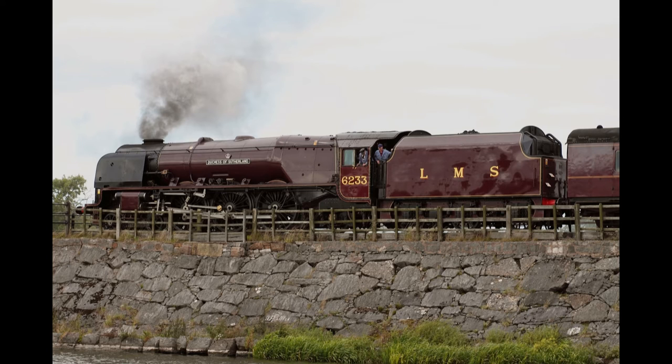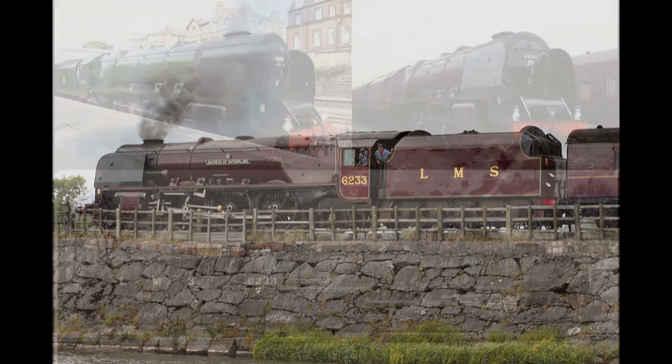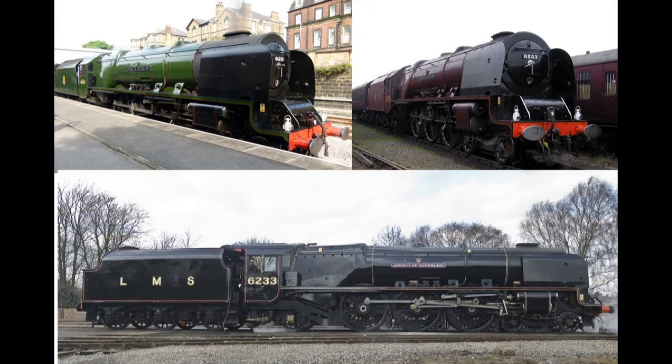The Coronation Class were the most powerful passenger steam locomotives ever built for the LMS. They were estimated to have around 3,300 horsepower, which made them far more powerful than the diesel locomotives which replaced them. All of the Coronation Classes were built at Crewe Works. In total, 38 Coronation Classes were produced, but out of the 38, only three were preserved, and only one of the three has been streamlined.